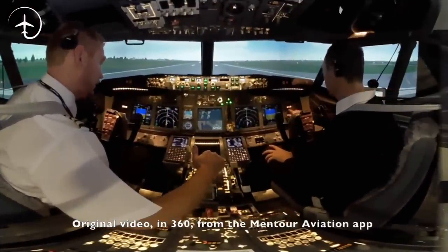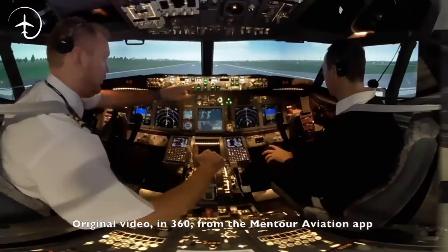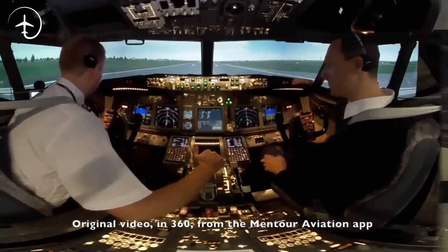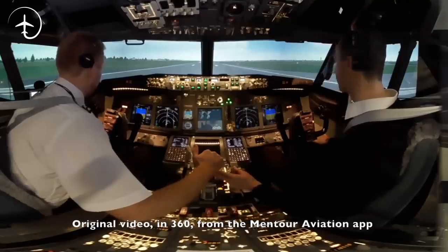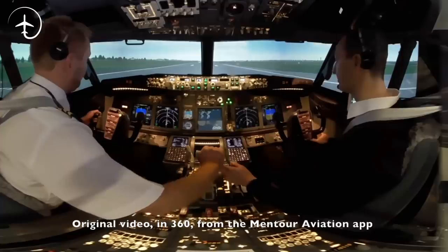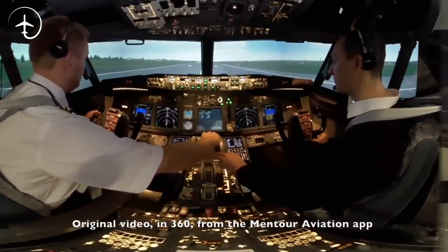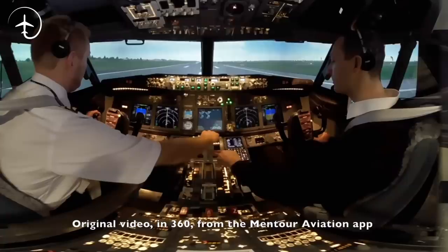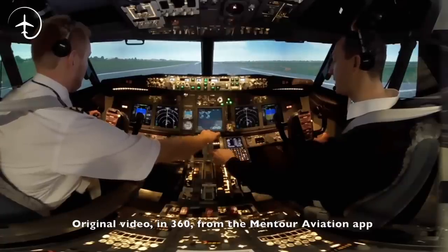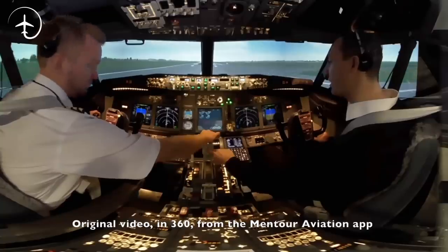So if you're ready, we are at 279. 279 and timing... Stabilized. Set takeoff thrust. Takeoff thrust set, indication normal.